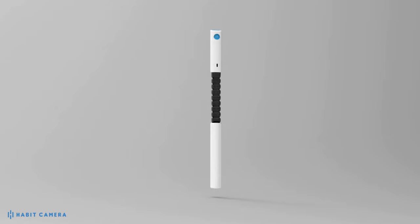Go to www.habit.camera and sign up for our email list to stay abreast of all of our product updates as we bring this product to market and try to make skin inspection a HABIT.